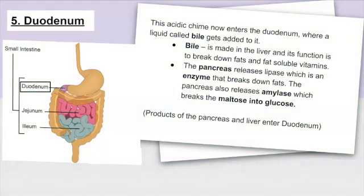The duodenum. This acidic chyme now enters the duodenum, where bile gets added to it. Bile is made in the liver and its function is to break down fats and fat-soluble vitamins. The pancreas releases lipase, which is an enzyme that breaks down fats. The pancreas also releases amylase, which breaks maltose into glucose. The products of the pancreas and the liver enter the duodenum, and then the liquid enters into the small intestine.